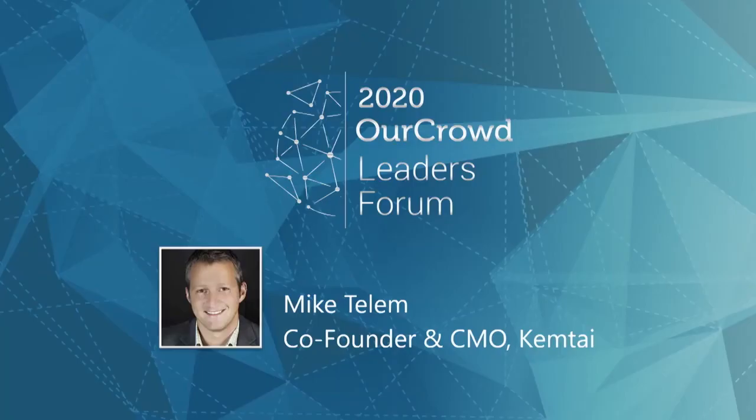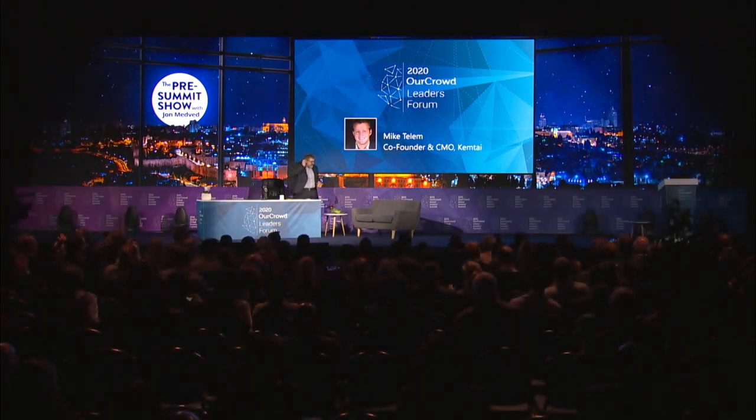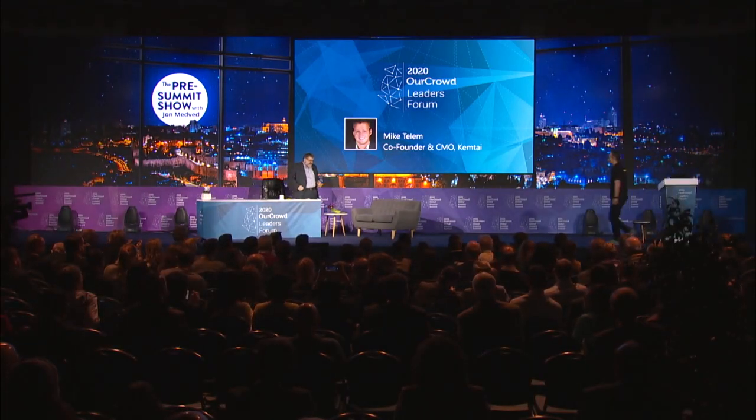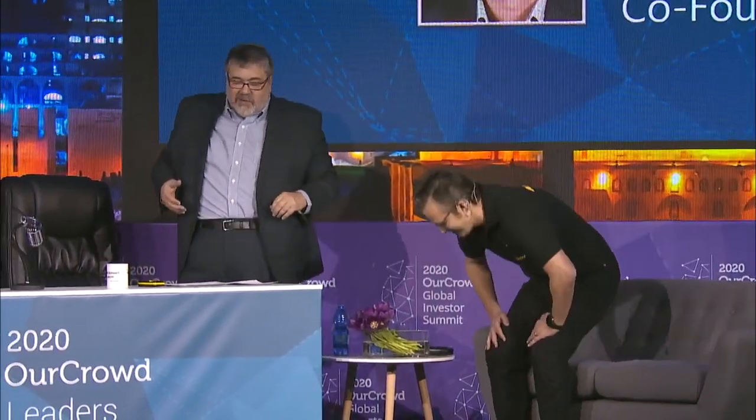And now to share with us the excitement of Chemtie, Mike Tallum, the Chief Marketing Officer. Please come and join us, Mike. We're going to get more personal here very, very quickly.